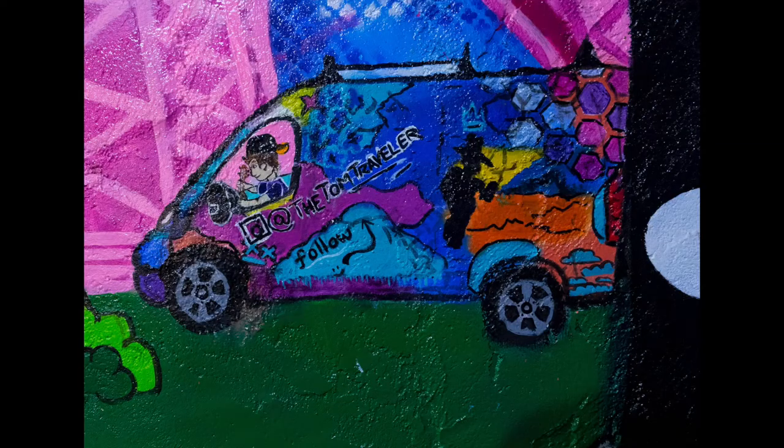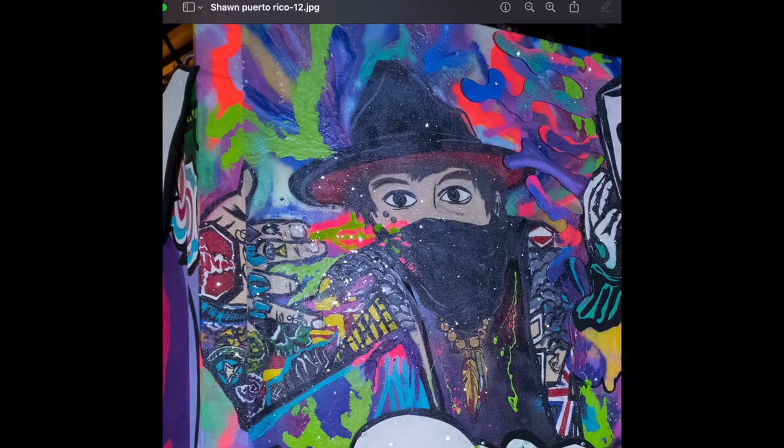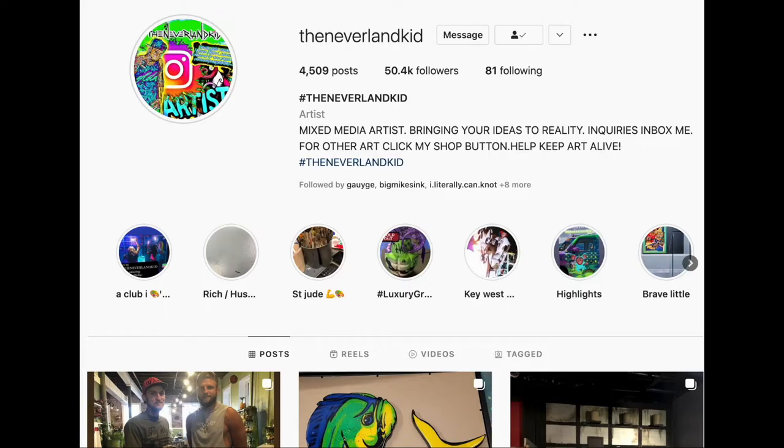Since you're watching this, please click the links, like his pages, and buy his art. Mention these videos and get a discount on your custom order.